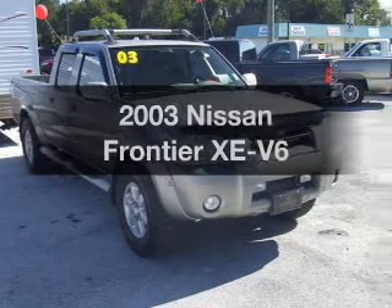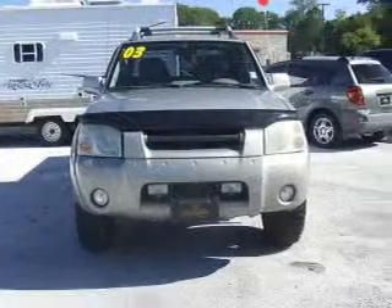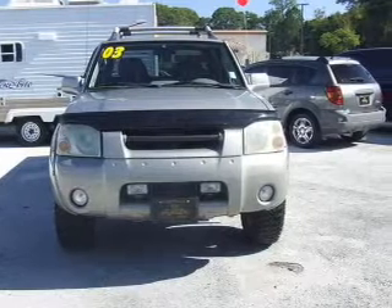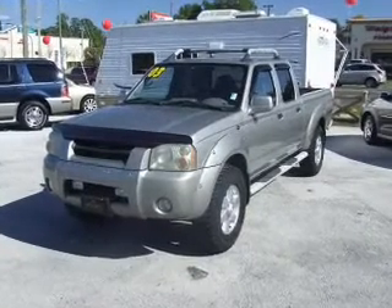Imagine yourself in this 2003 Nissan Frontier. This is the set of wheels you've been looking for. With a solid six-cylinder engine driven by an automatic transmission, premium wheels lend a distinctive appearance.